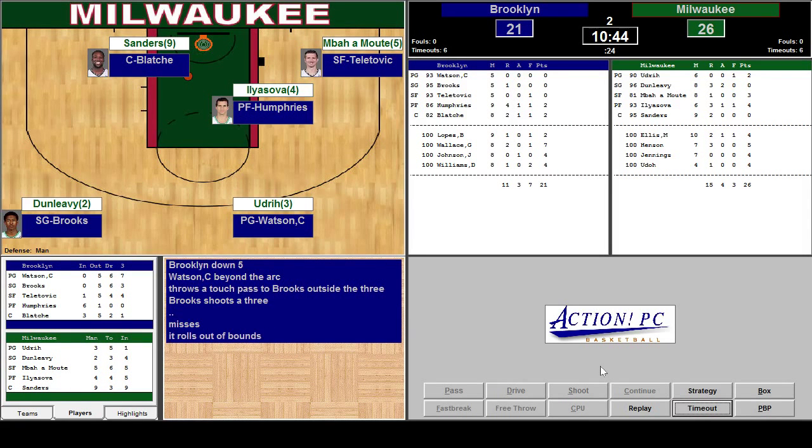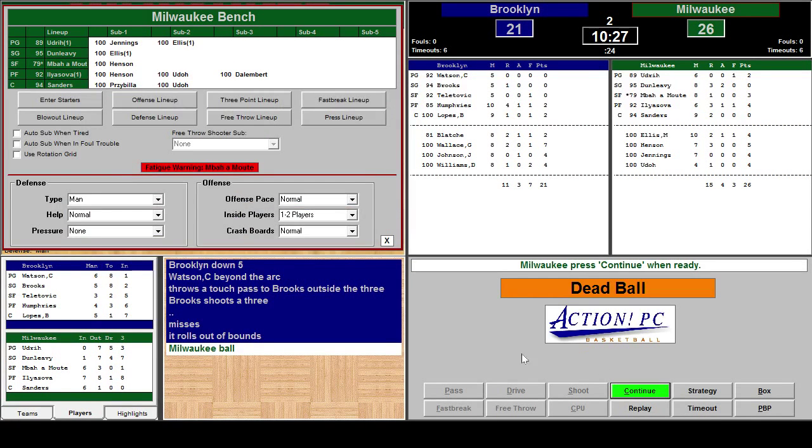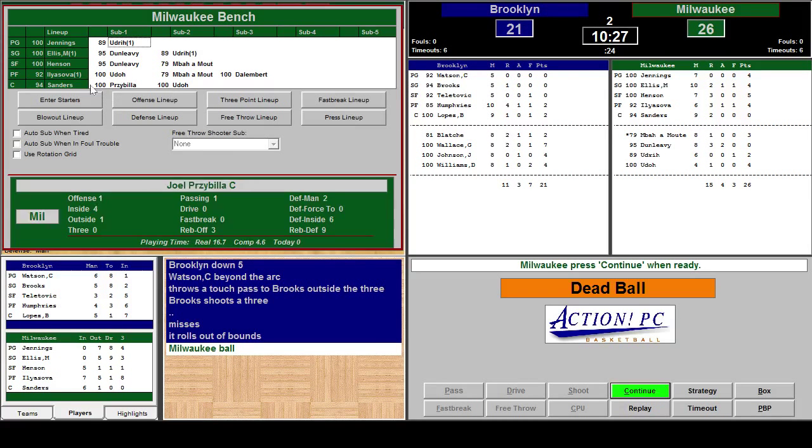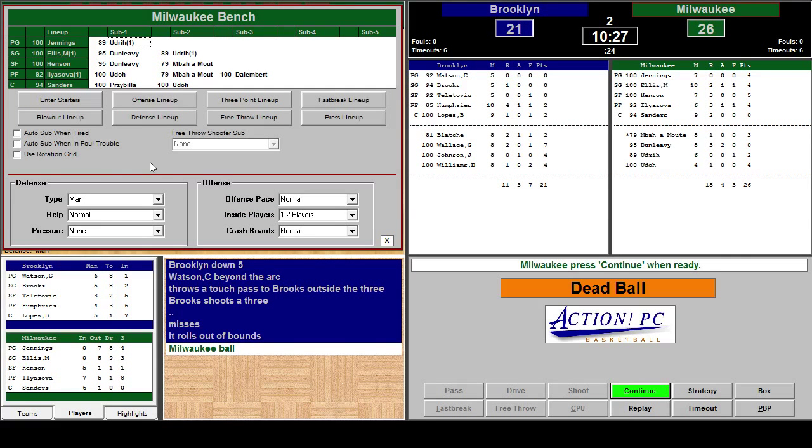Over Dunleavy. Milwaukee ball. We got a dead ball and we're going to substitute some of our starters back in. Monta Ellis comes back in. Brandon Jennings comes back in. Ilyezova's pretty rested and so is Sanders, so I think that'll be good enough there. Levu Emote did his job.